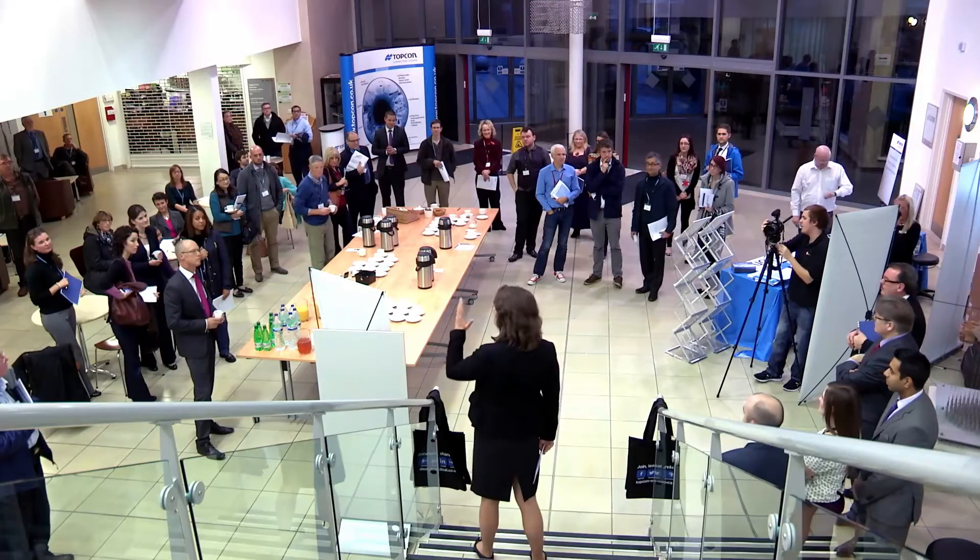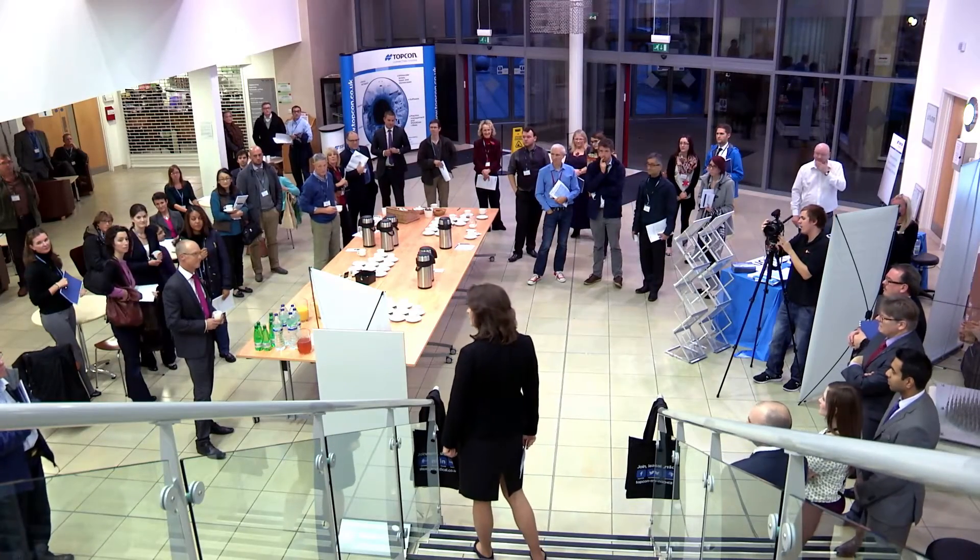Topcon has an ongoing commitment to education. It's a big part of what we do both at a UK level and globally. We strive for excellence in what we do and we want to equip eye care practitioners with the tools they need to provide clinical excellence.